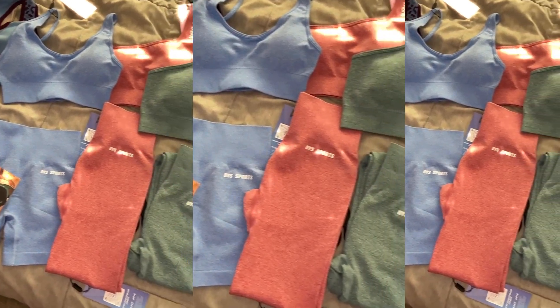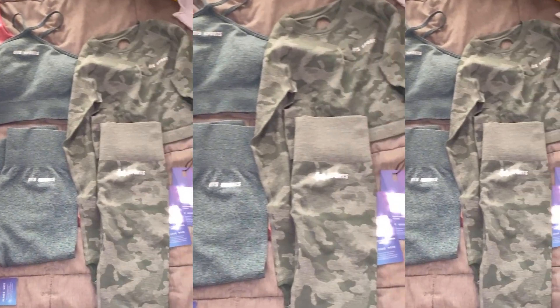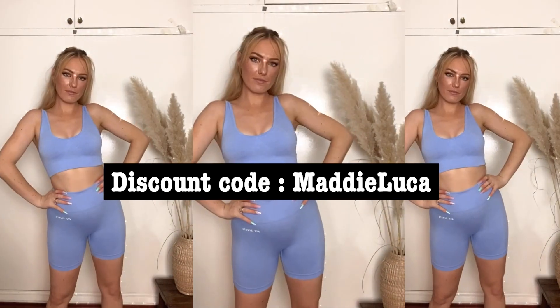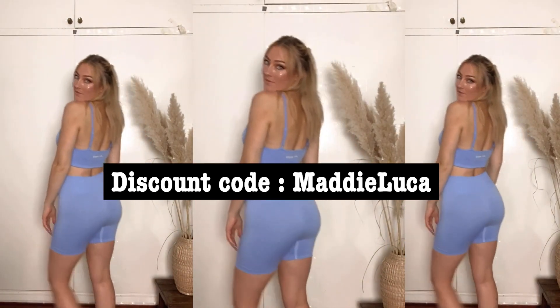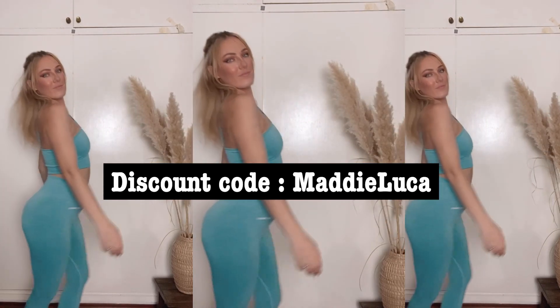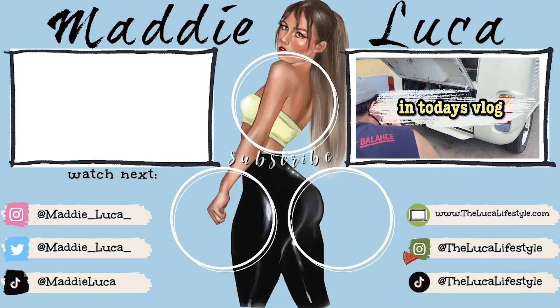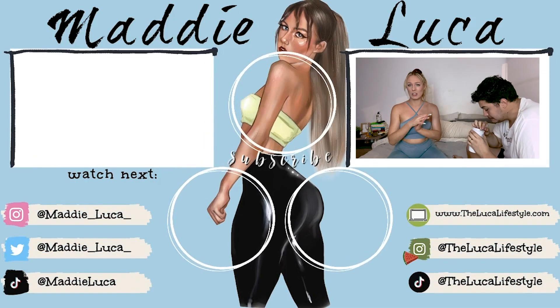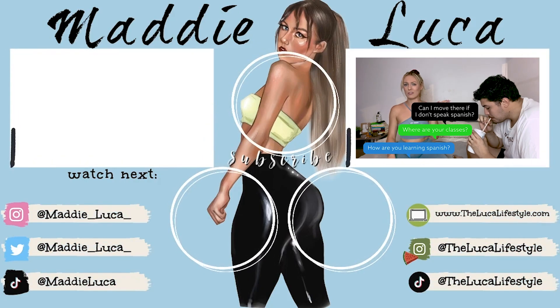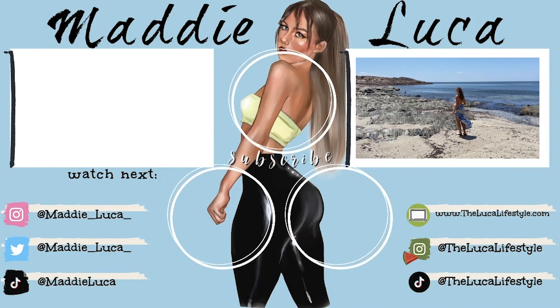That's it for today! I hope you enjoyed this try-on and workout video. Thanks again to OYS for sending me all these outfits. I also published this video over on Instagram so go check it out for more reels and photos of all the outfits. If you want to check out anything from OYS, all sets and links are in the description box. Use the code MaddyLuca at checkout to save 10%. If you liked today's video, give it a thumbs up, subscribe, and check out my vlog channel Maddy and Ali, where I post every Wednesday. See you next week!